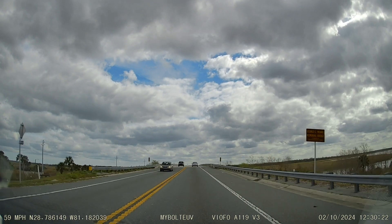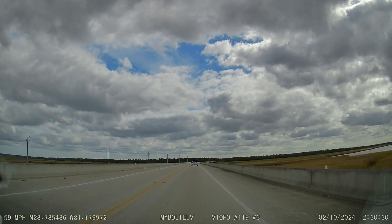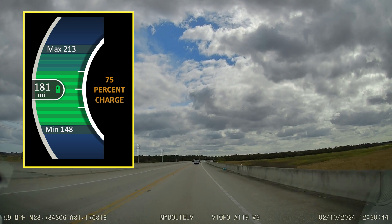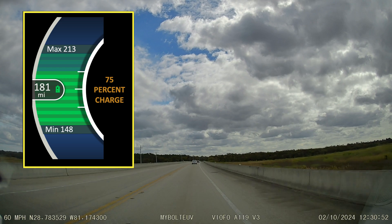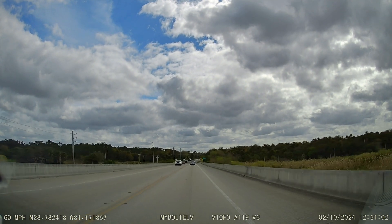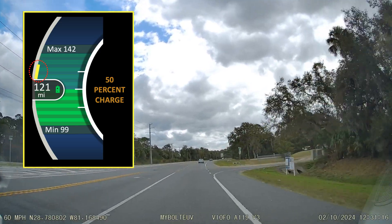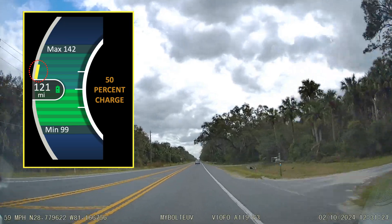The range meter shows the most likely range as the middle number, and a maximum and minimum number — the top and bottom numbers — which might occur with changes like climate setting, current vehicle conditions, and ambient climatic conditions. There's a trend bar that extends a yellow line above or below the middle range number that depicts whether the driving habits, climate control, and combined driving conditions are trending better or worse than the average depicted.